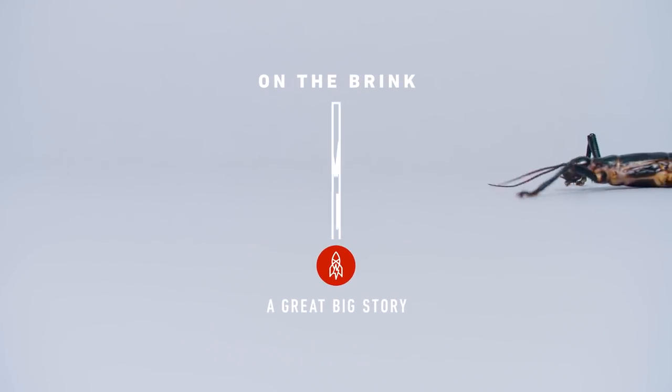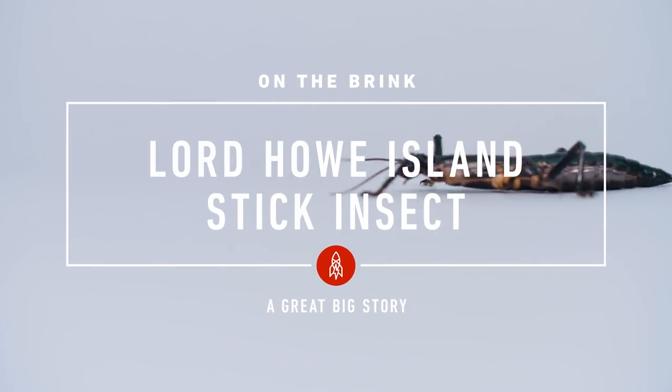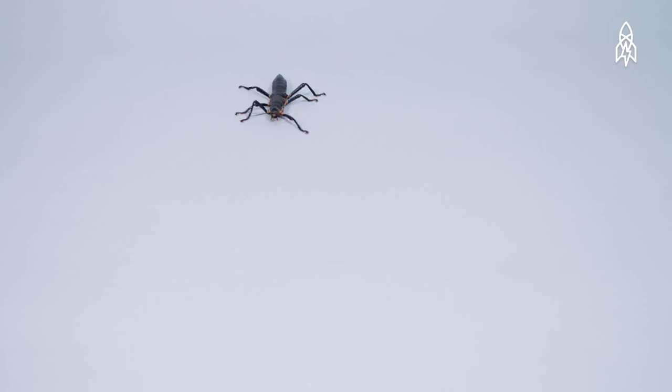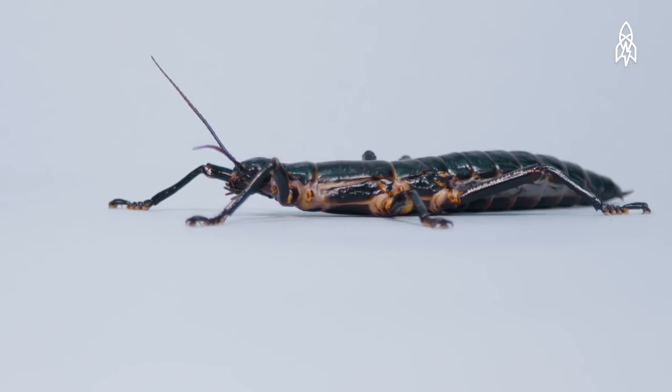This is the Lord Howe Island stick insect, and this species did the impossible — they came back from extinction. The Lord Howe Island stick insect is the largest flightless stick insect and can grow up to four inches in length.